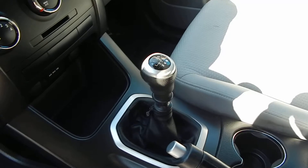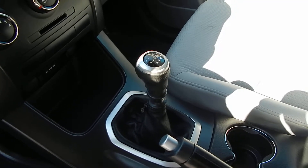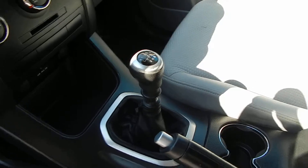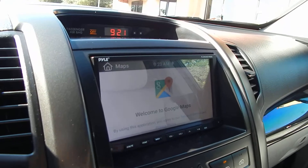But here is where the magic happens — this is your six-speed manual transmission. Very hard to find. Interior of the vehicle is absolutely beautiful. You have your Google Maps navigation right here.